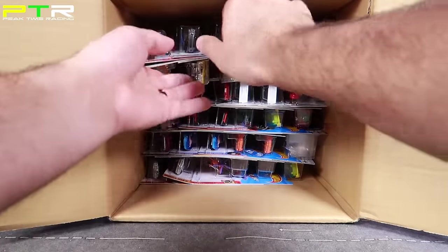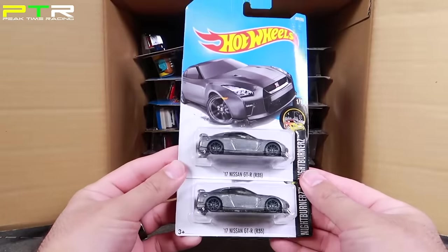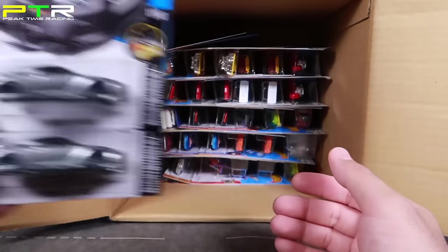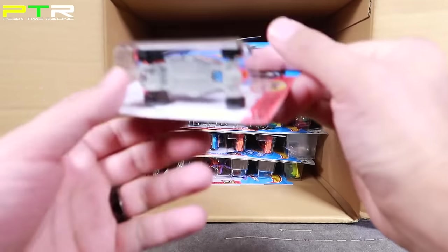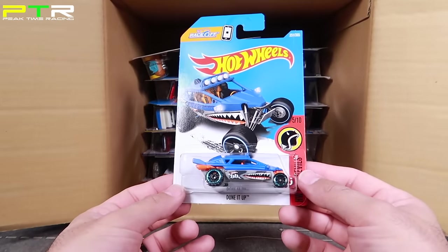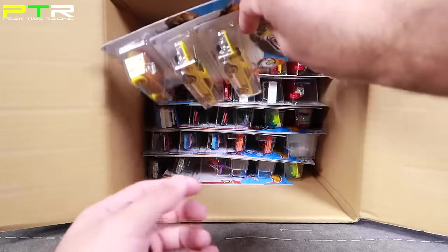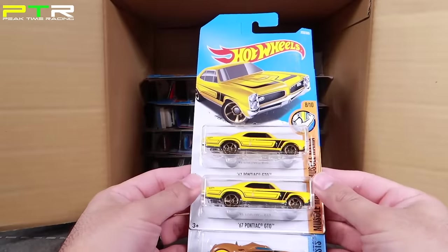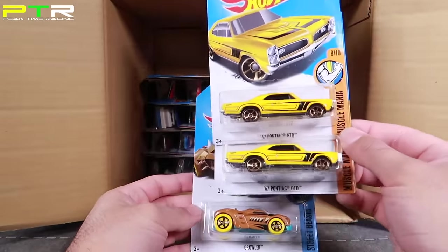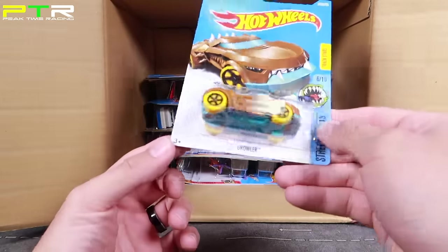From the top I see two more of the 2017 Nissan GTRs — always nice to collect and have some extras, and also some to give away in a future video. We've got Dun it Up in blue with Shark Bite on there. Up top we've got the 67 Pontiac GTO — more variations of them, good for future giveaways. We've got Growler which we've seen before, and up top we've got Drift Rod — two Drift Rods right there.